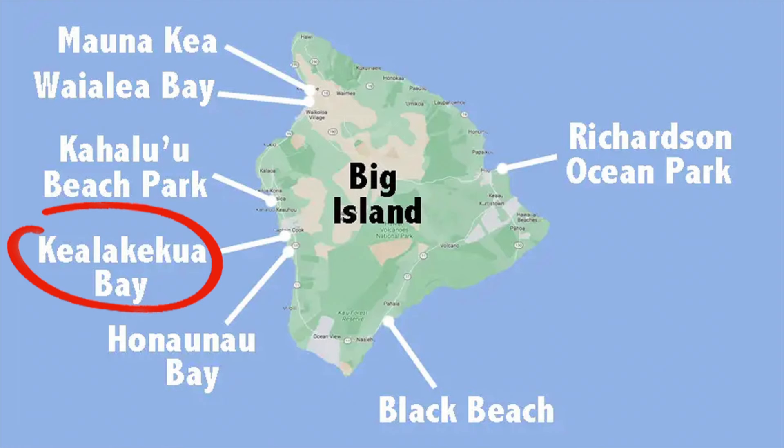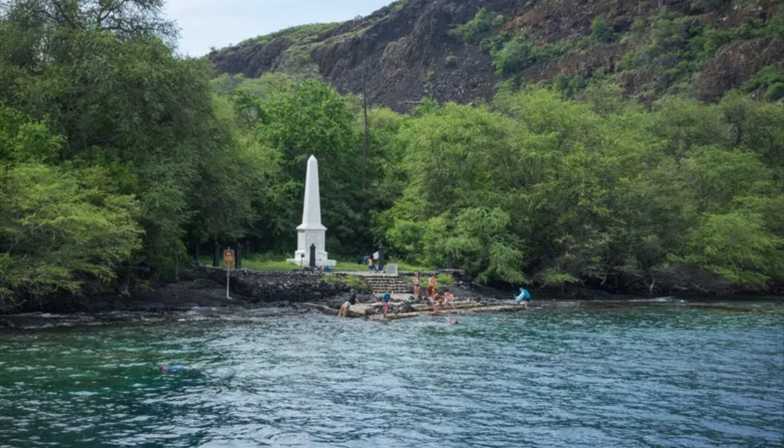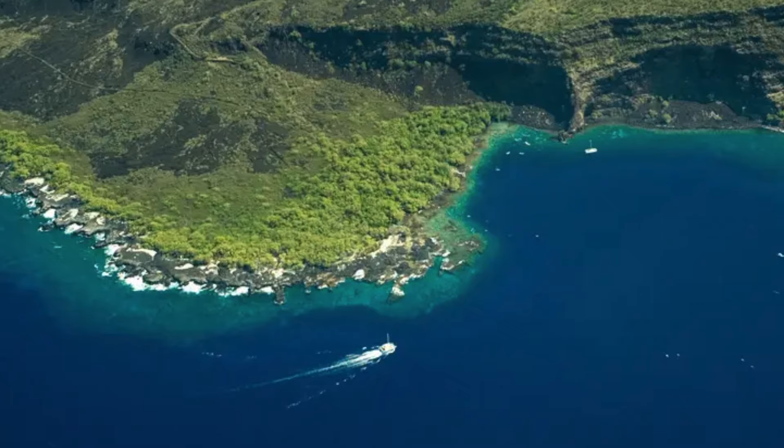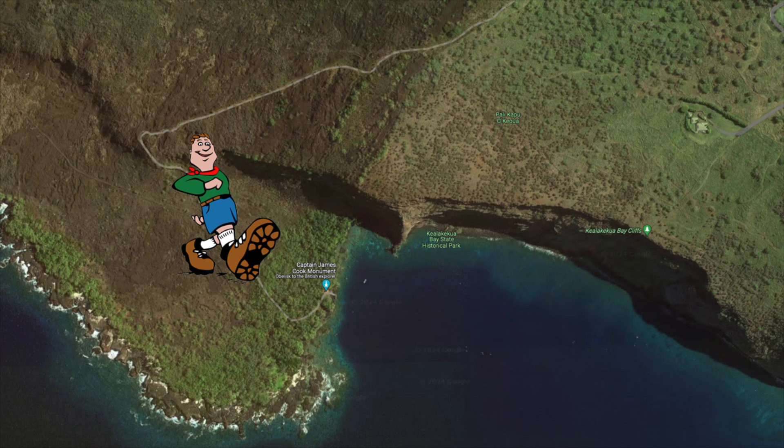My fourth pick is Kiala Kikuwa Bay. South of Kahaluu Beach Park, you'll find Kiala Kikuwa Bay, which hosts the famous Captain Cook Monument. As you can see from this picture, joining a boat tour is certainly worth it.